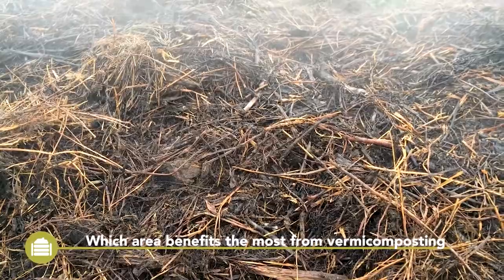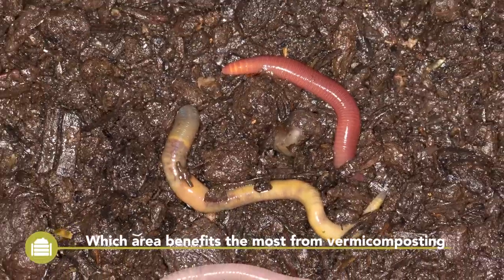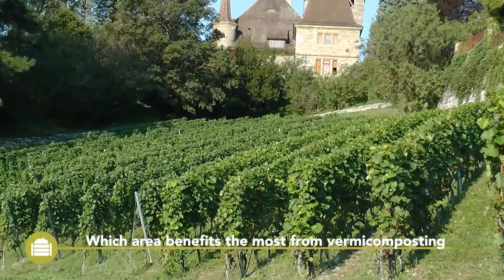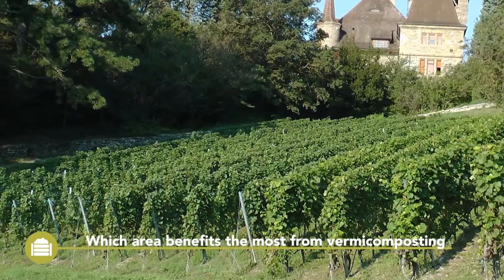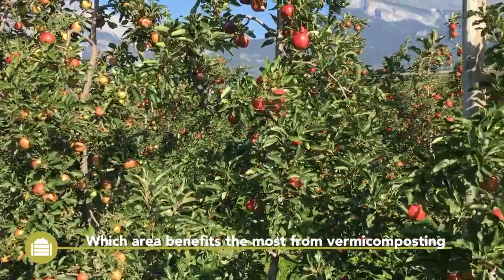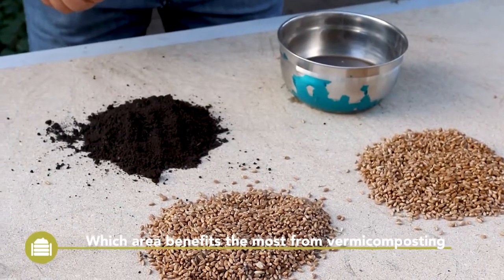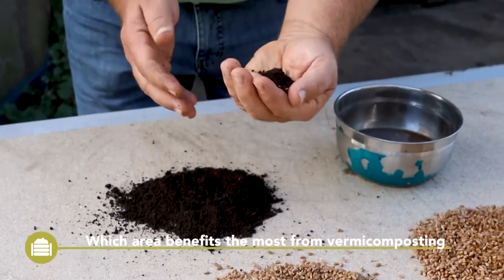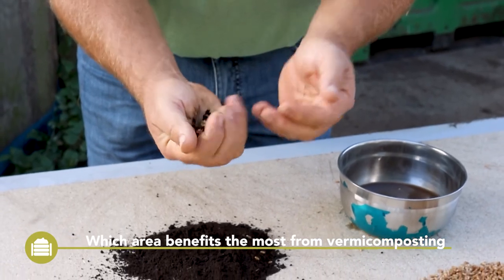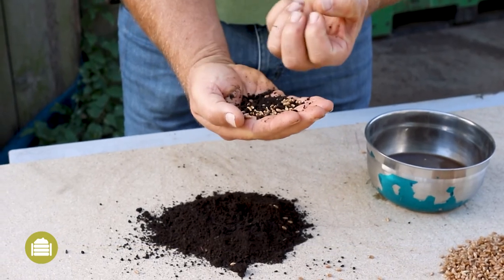Vermicompost not only has a higher quality than thermophilic compost, but it also takes a significantly higher effort to produce it. Therefore, vermicompost is used more frequently in high-value crops such as young plant production, horticulture, vineyard, orchards, or even golf courses. In arable field farming, vermicompost-based compost tea and seed coating applications can be used to increase soil health, with limited application rates starting from one litre per hectare.